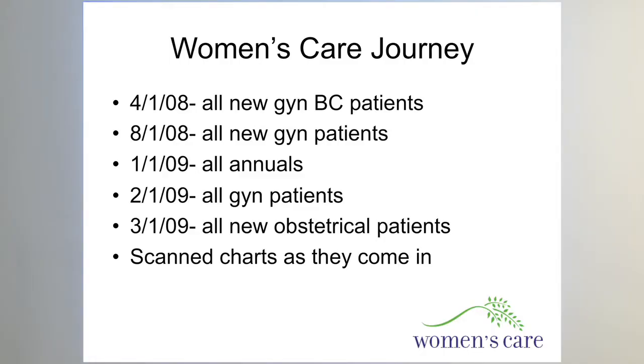So what did we do? We were gradual, and we were able to convince Blue Cross that this was the best way to do it, and they didn't mind. What we did is we started April 1st. We did first all new GYN Blue Cross patients only. And because there was no paper for them to begin with, the process of integrating them into the practice was easy, simple, and seamless.